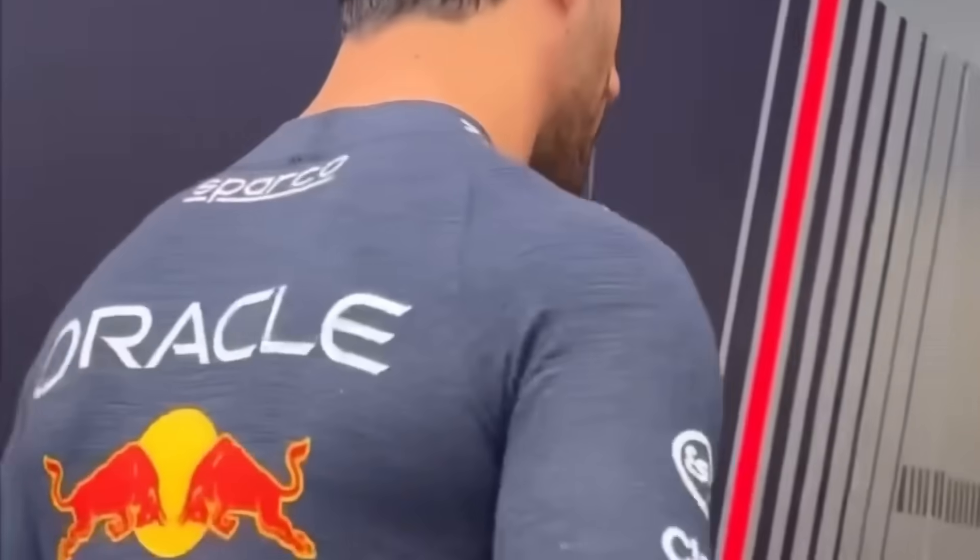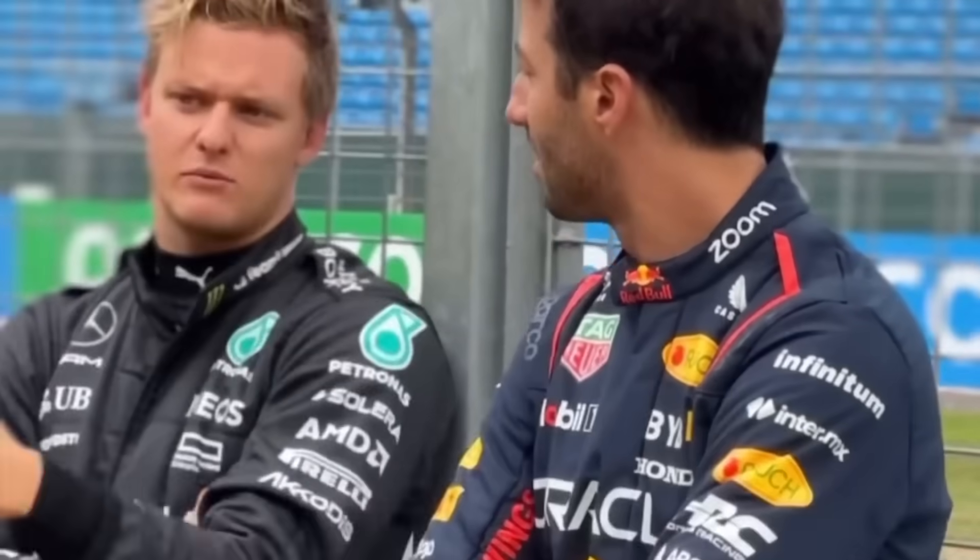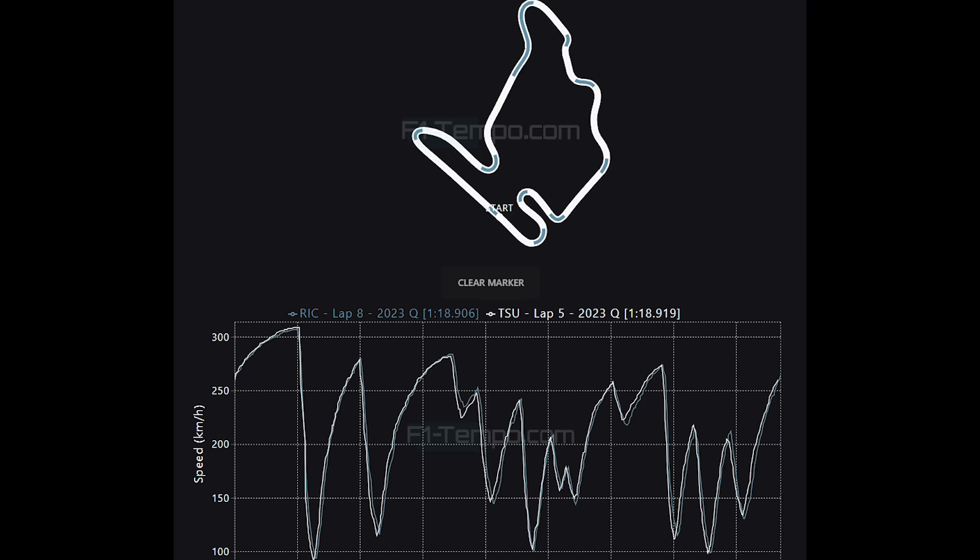Just very briefly, I want to say Daniel Ricciardo had a brilliant first qualifying session back in F1, qualifying the AlphaTauri in an incredible P13 and ahead of teammate Yuki Tsunoda, which is exactly what the Red Bull team wanted to see. Between their fastest laps in Q1 it was incredibly close, and it seems like Tsunoda lost it going into the final two hairpins as he couldn't carry as much speed as Ricciardo managed — which could have been down to Ricciardo absolutely sending it into those final couple of corners. Tomorrow will be the true test, but it was certainly a great start. The question is: can he actually score points on his first race back?